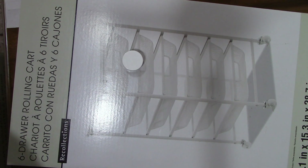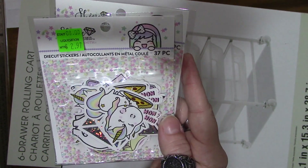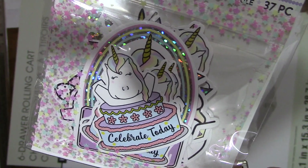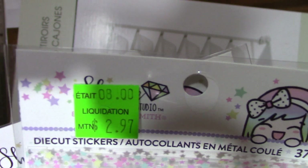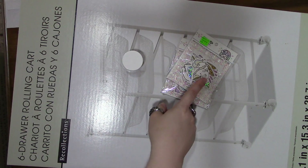I found two packs of die-cut stickers — they have 37 pieces each. One is the unicorn and the other has 'celebrate today,' with a bunch of different designs in there. Normal price was $8, but these were on liquidation for $2.97 each, so I grabbed both packages.